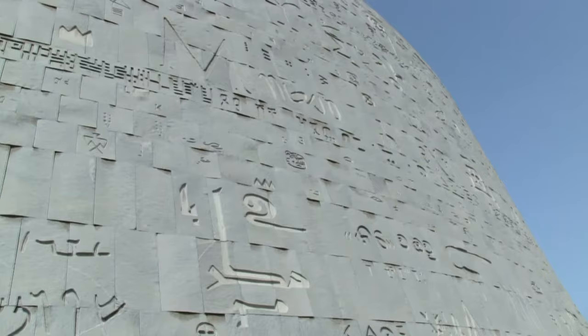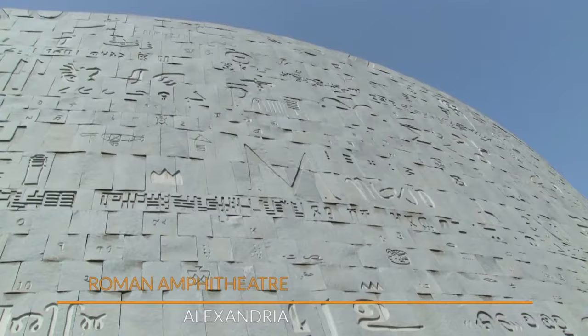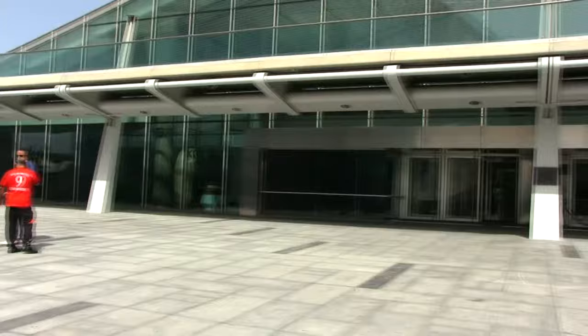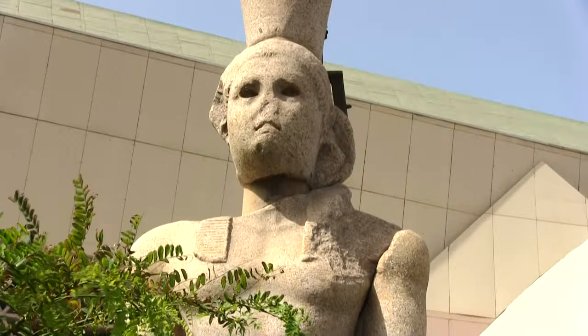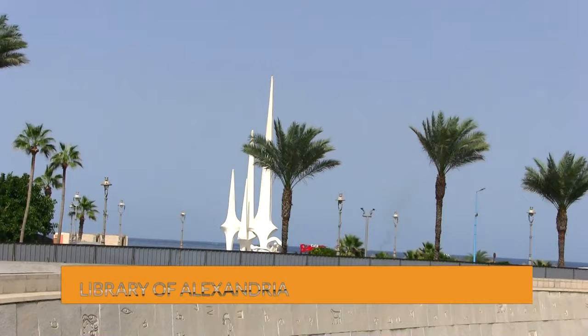Along the Corniche, the disc-shaped library of Alexandria was reborn in October 2002 in its original location. It is not just an extraordinarily beautiful building; it is also a vast complex where the arts, history, philosophy, and science come together. Moreover, the myriad activities it offers have made it a place for open discussion, dialogue, and understanding.